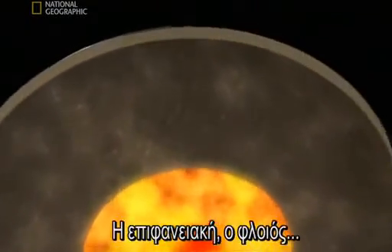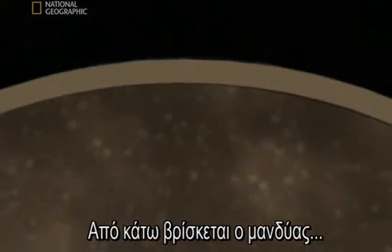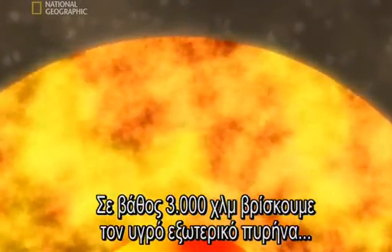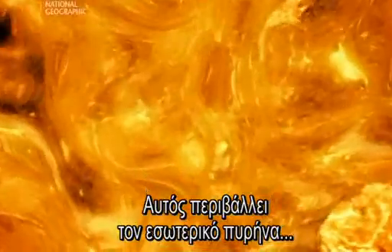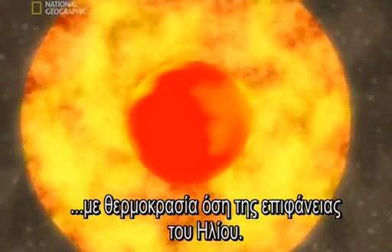The surface layer, the crust, is made of solid rock just a few miles thick. Below sits the mantle, consisting of denser, semi-liquid rock. 1,800 miles down is the liquid outer core, a churning sea of molten iron and nickel. It surrounds the inner core, a solid iron sphere around the size of our moon that is as hot as the surface of the sun.